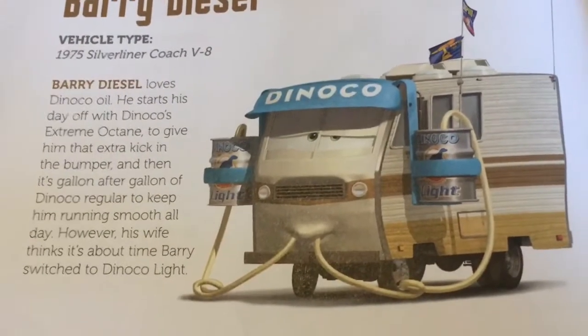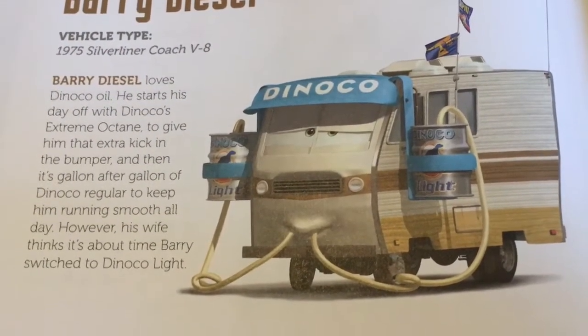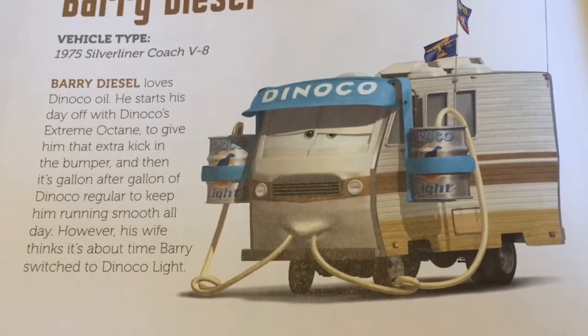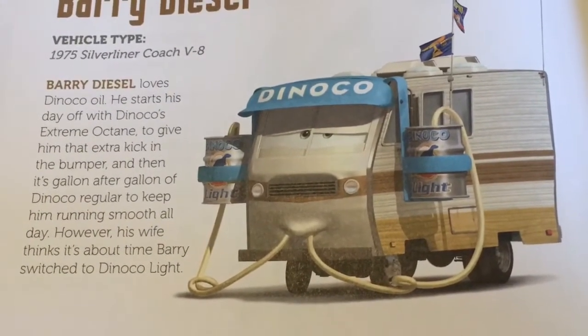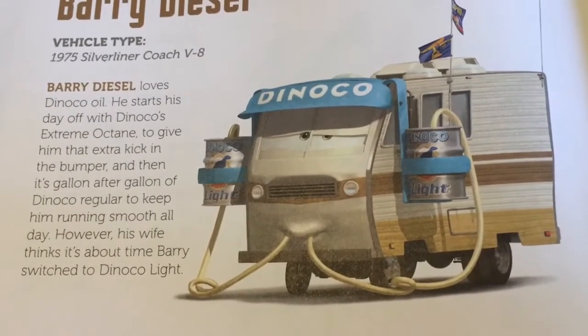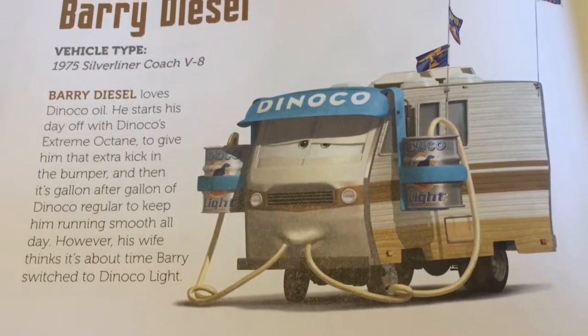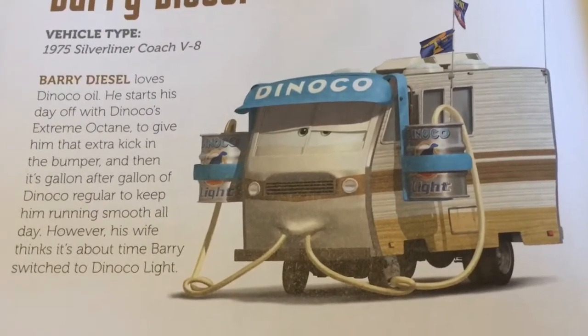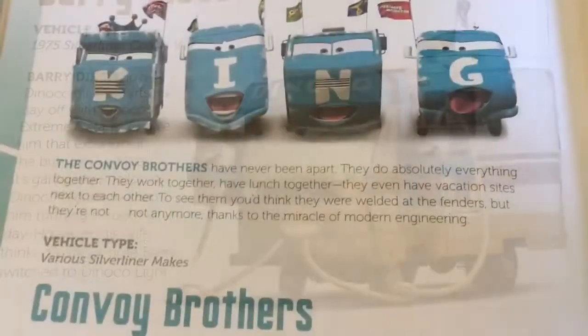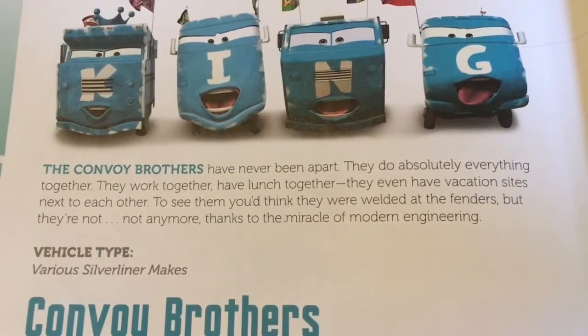Barry Diesel, vehicle type: 1975 Silver Liner Coach V. Barry Diesel loves Dinoco oil. He starts his day off with Dinoco's Extreme Octane to give him that extra kick in the bumper, and then it's gallon after gallon of Dinoco Regular to keep him running smooth all day. However, his wife thinks it's about time Barry switched to Dinoco Light.